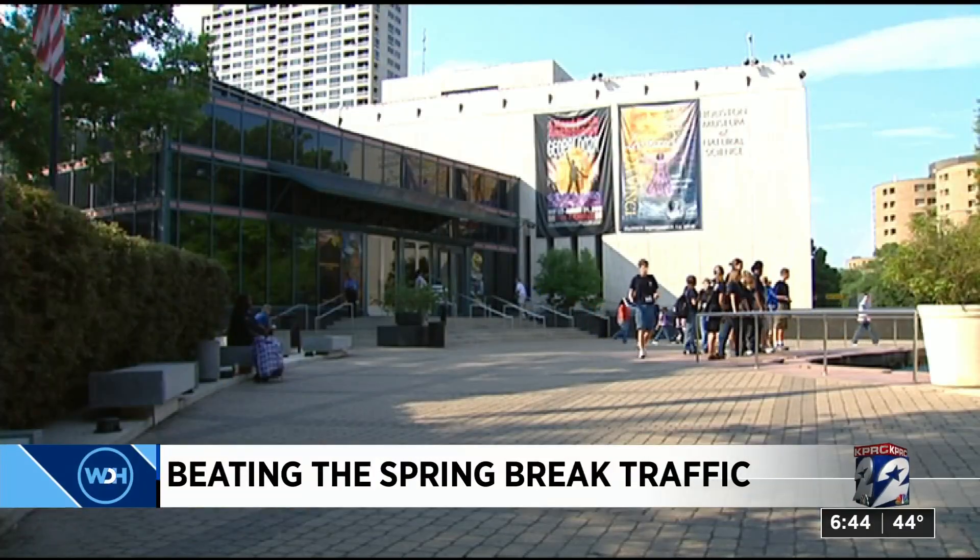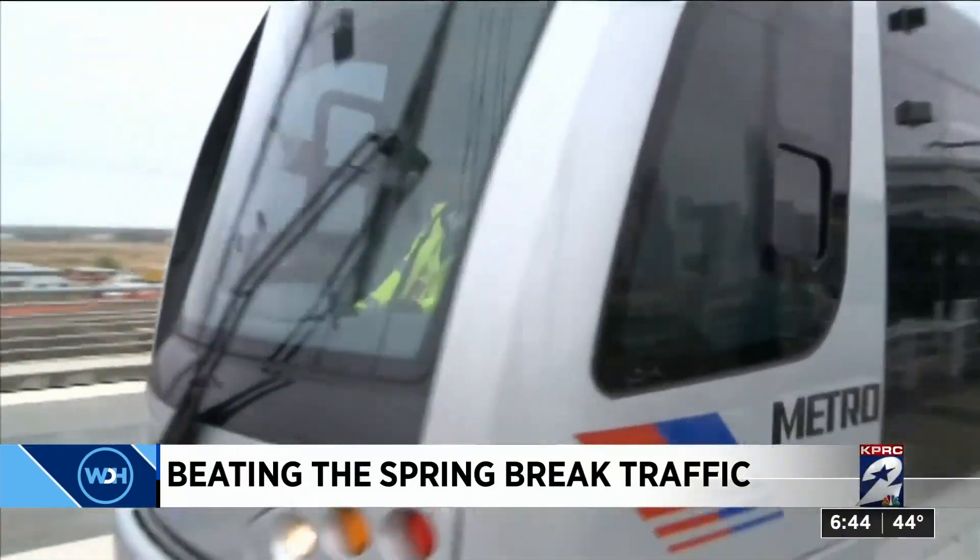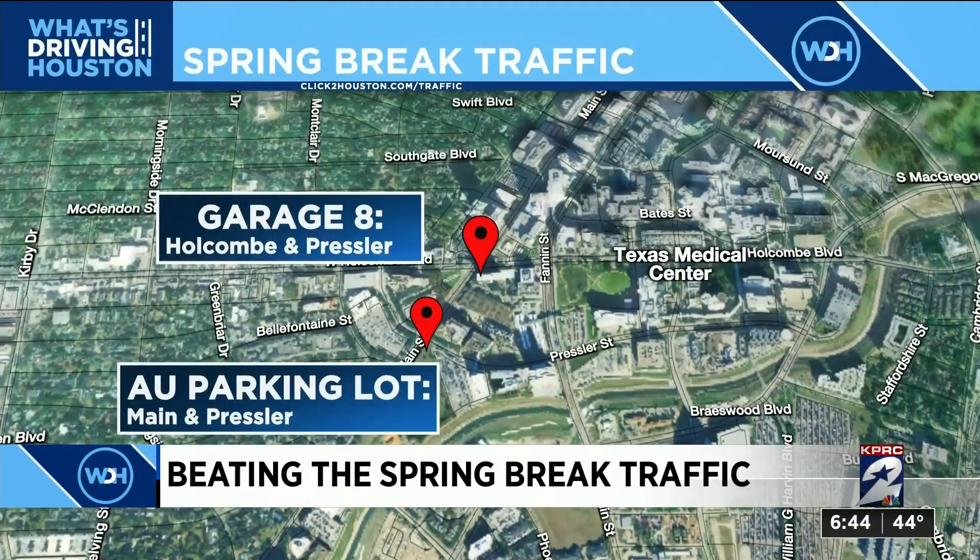Heading to the Museum District, park in Midtown or downtown and take the Metro Rail. Visiting Herman Park or the Zoo, park at the AU lot on Main and Pressler, or Garage 8 on Holcomb and Pressler.